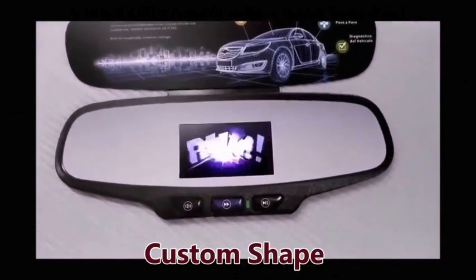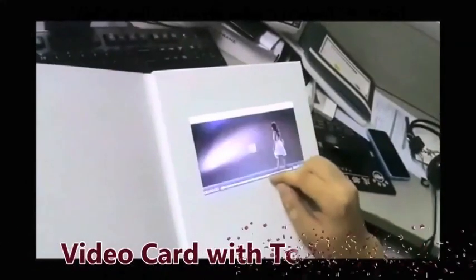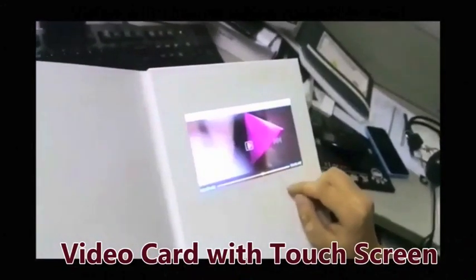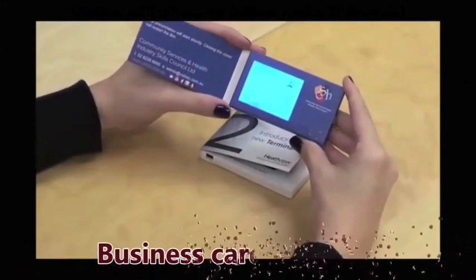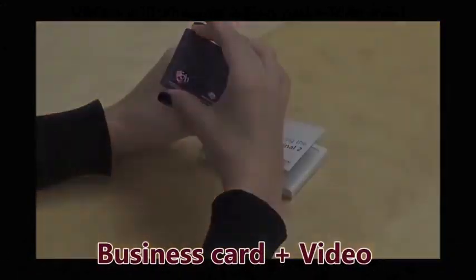You can choose to let it play automatically or navigate using buttons or touchscreen. A new trend is to make it into a business card with your company profile.